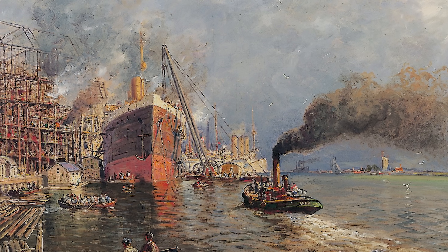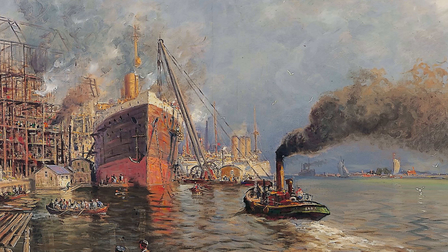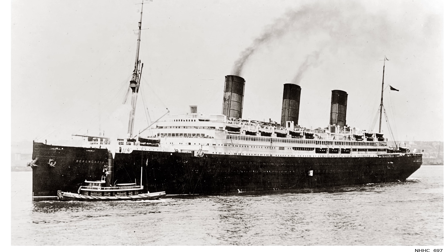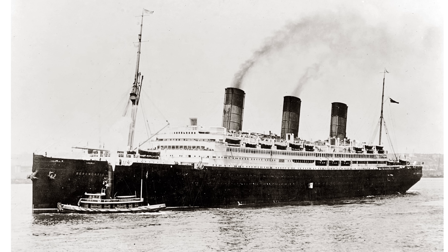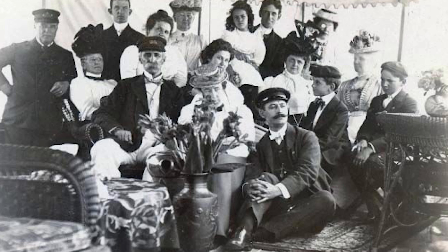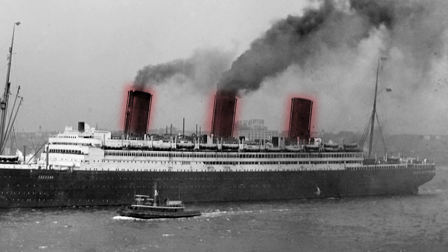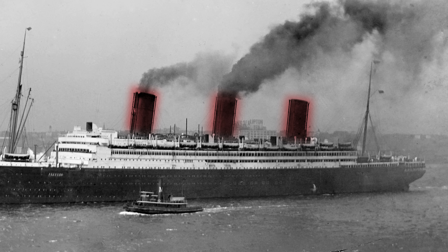Only four months after her triumphant maiden voyage, the Imperator was brought back to the Vulcan shipyard in Germany for some drastic work. It had been determined that her centre of gravity was too high — she was not adhering to that perfect balance of gravity and buoyancy. This was obviously quite uncomfortable as it meant the ship was listing from side to side, but it could also prove extremely dangerous. To correct the problem, the marble bathroom suites in first class were removed, heavy furniture was replaced with lighter cane pieces, the ship's three funnels were cut down by over nine feet each, and 2,000 tons of cement was poured into the ship's double bottom to act as ballast.